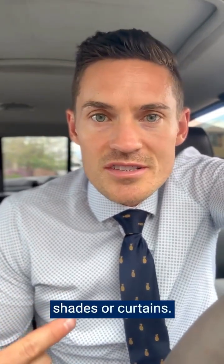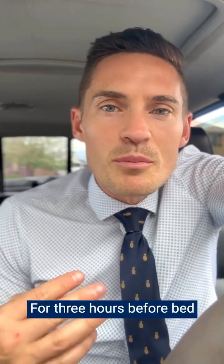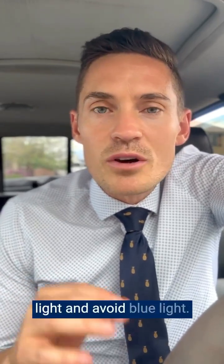Use room darkening shades or curtains. Avoid night lights and bright clocks in your bedroom. For three hours before bed, you should only use low light and avoid blue light.